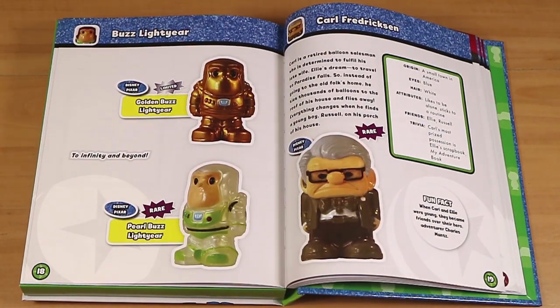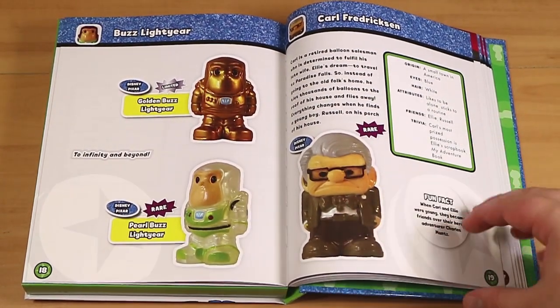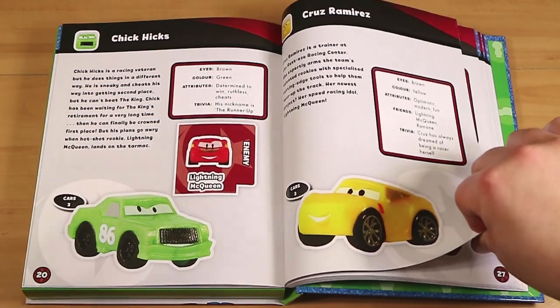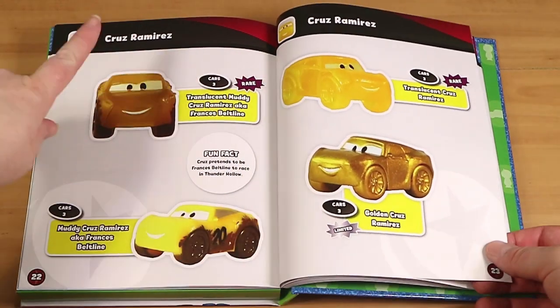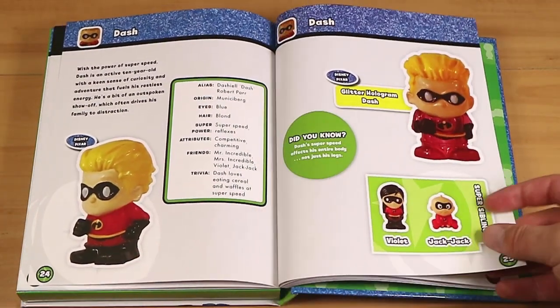We have Buzz Lightyear. I don't remember the pearl one — that must have been one of the big packs or something. He was a rare, so obviously one we never found. Chick Hicks, Cruz Ramirez — there are a few variants of her. So if there are lots of different variants, it shows you all of those there as well, which is very handy when you're trying to collect them all. We found a lot of those muddy ones.